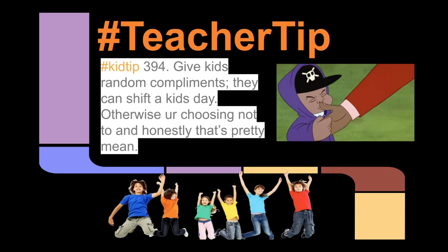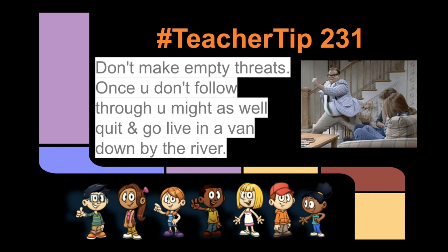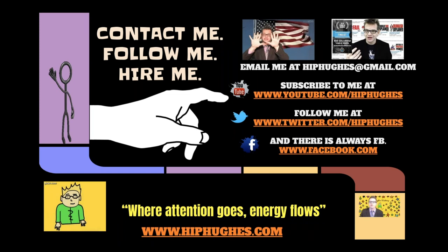One last teacher tip — just because Chris Farley is really funny: don't make empty threats, because once you don't follow through, you might as well quit and go live in a van down by the river. So that's my presentation. I can answer some questions. I'm going to share this presentation in the chat window so you can bookmark it or grab it and take a look at some of the links and videos that are embedded. Subscribe to my YouTube — we have about a quarter million subscribers and we do about 30,000 views a day. I'm hoping I'm helping lots of teachers facilitate that introductory lesson in their classroom or being sent home. I'm on Twitter at HipHughes — just type in HipHughes and you'll find my stuff for sure.